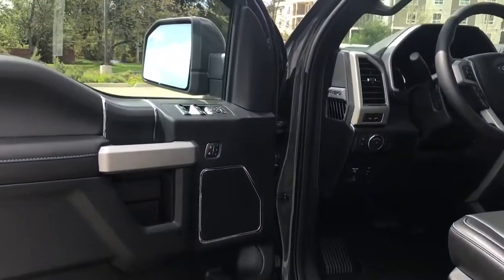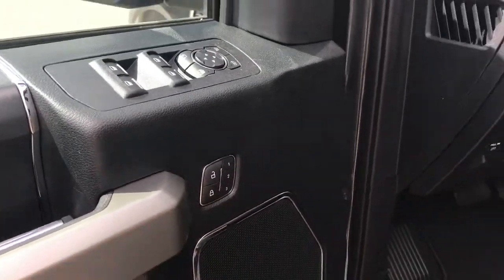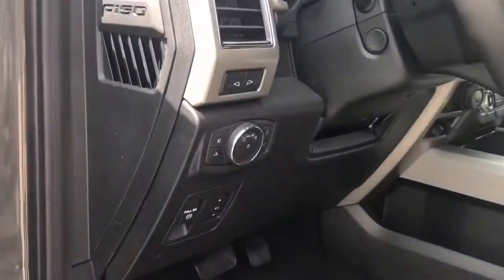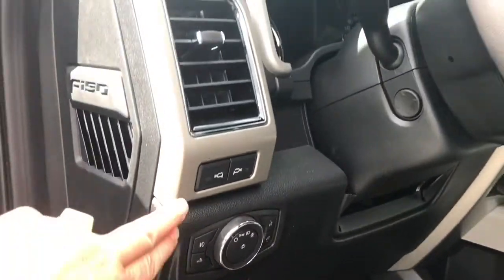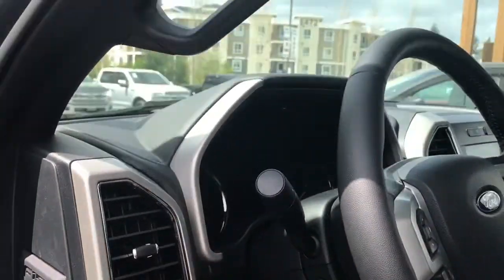In the door you have power locks, windows and mirrors. There's also power folding mirrors and memory for three drivers. The driver's seat is powered with lumbar. You have electronic parking brake, power pedals, lighting controls, LED side view mirror spotlights, powered tilt and telescoping steering wheel, as well as a grab handle making it easier to get in.